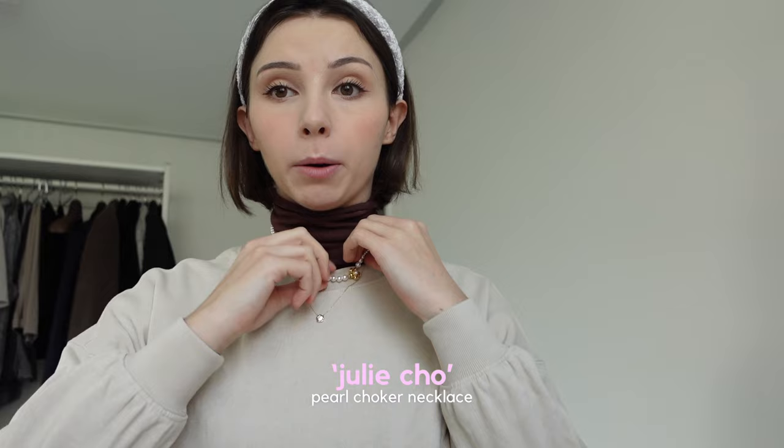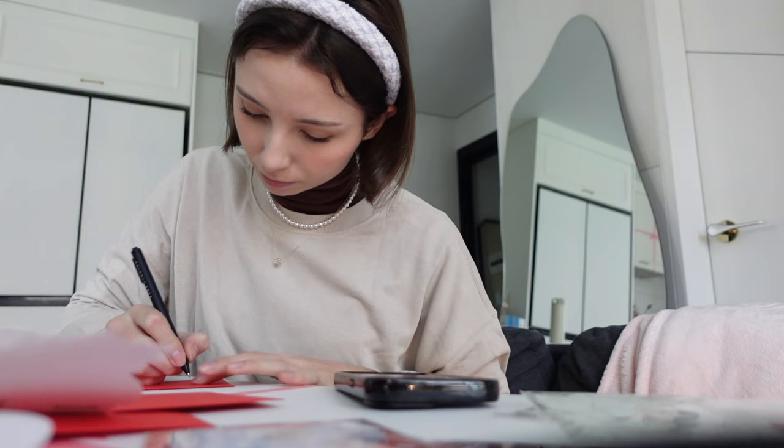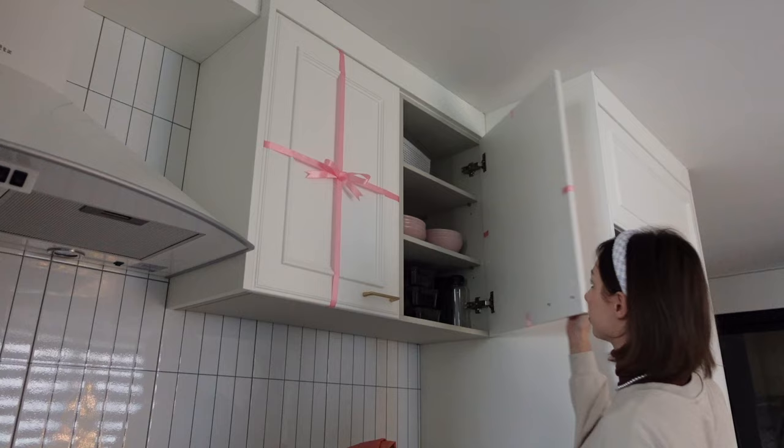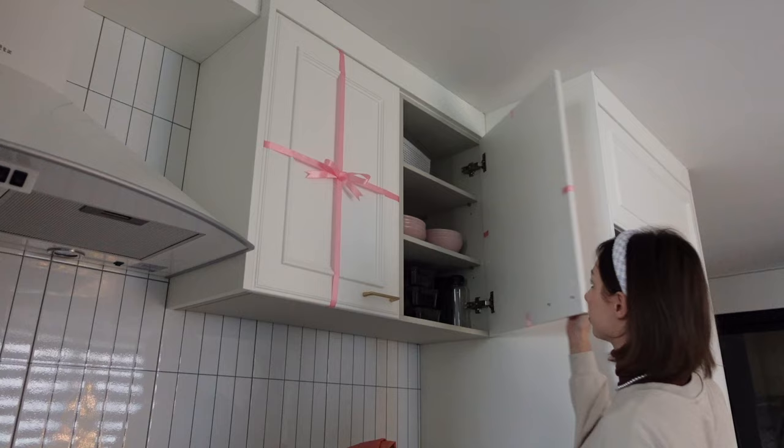This is my first time trying to layer necklaces — I got inspiration on Pinterest. I gasped when this pearl necklace arrived, I'm so in love with it. And this flower pendant — you can wear it at the back or the front, I think I'm going to wear it at the back today. I'm just in a cozy sweater and jeans today. These are my Christmas cards that I need to write. I'm going to get cozy and watch my first Christmas movie of the year.